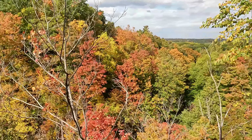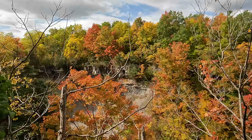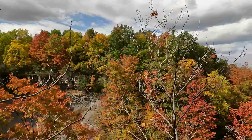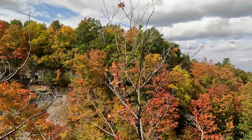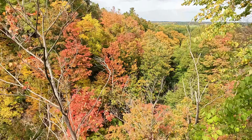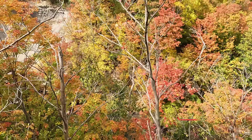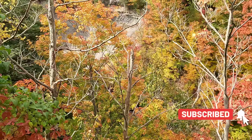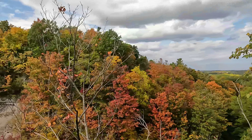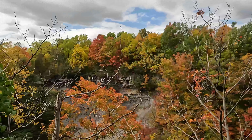Just look at the view here — these are the beautiful colors of the fall. This lookout area is called Rock Bay Conservation Area, and this is about a 10-minute drive from Niagara Falls.